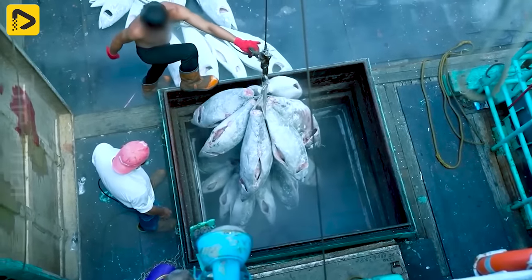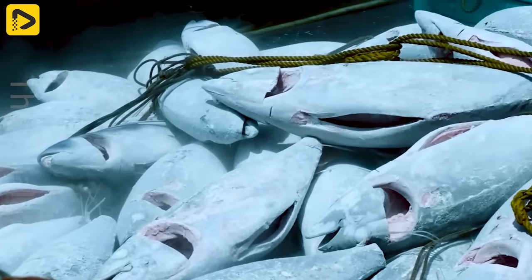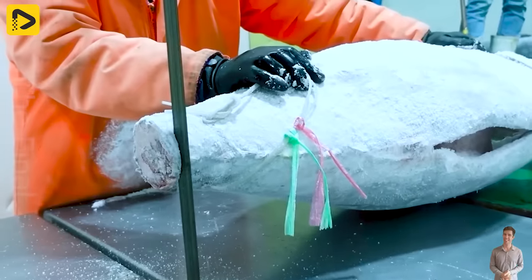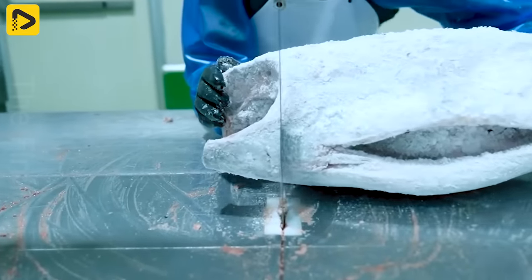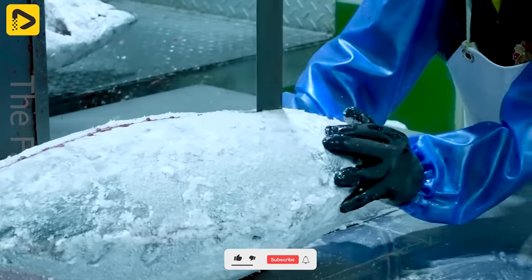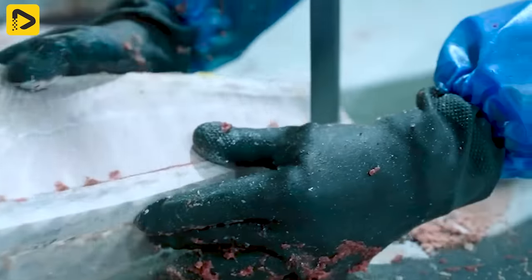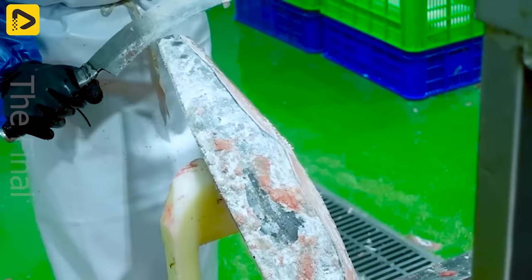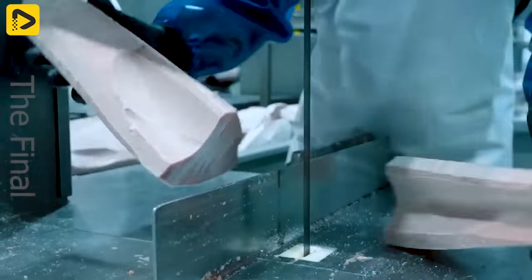This frozen tuna manufacturing plant is a fascinating destination for sashimi and seafood aficionados. With its astonishing mass production process, it supplies a large quantity of tuna daily, ensuring freshness and flavor for your sashimi dish. Here you can choose from various tuna species like bluefin tuna, bigeye tuna, longtail tuna, and yellowfin tuna. With its impressive scale and reputable product quality, this seafood plant is the perfect destination for a tantalizing raw seafood feast.